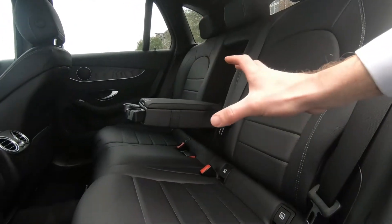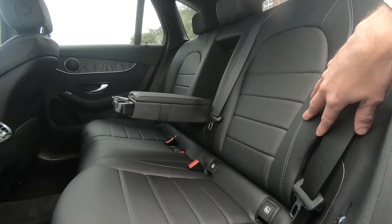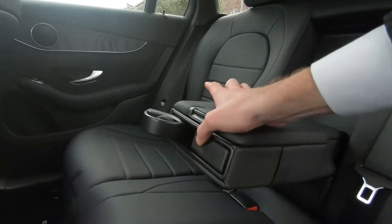In the rear, there's a huge amount of space. You've got ISOFIX points, three full-size seat belts, and an armrest in place. Obviously that can flip up and out of the way, and you have cup holders — so everybody in the back is really well catered for.